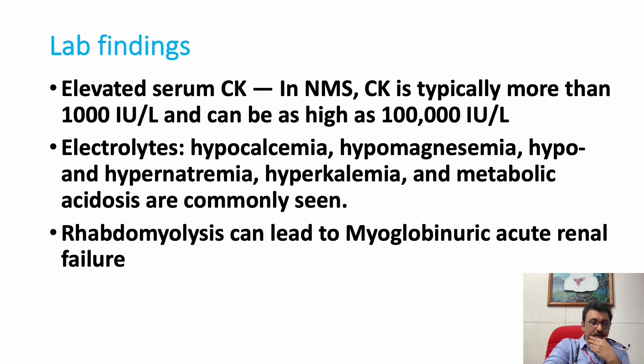Differential diagnoses for elevated CK include polymyositis and other acute inflammatory conditions, but CK this high combined with altered behavior and rigidity is classical for NMS. Electrolyte imbalances such as hyperkalemia are important because of severe rhabdomyolysis. Metabolic acidosis, hyperkalemia, hypermagnesemia, and hypernatremia can occur. Hypernatremia is mainly due to fluid loss from high-degree fever. Rhabdomyolysis leads to myoglobinuric acute renal failure, which is very classically seen in NMS.